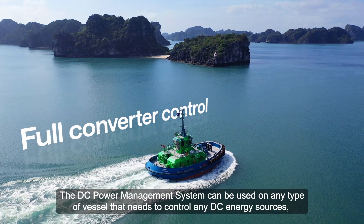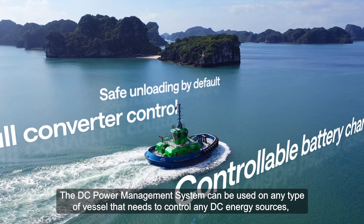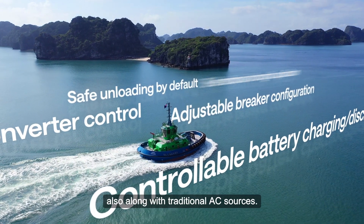The DC power management system can be used on any type of vessel that needs to control any DC energy sources, also along with traditional AC sources.